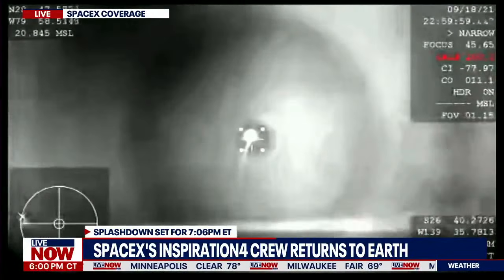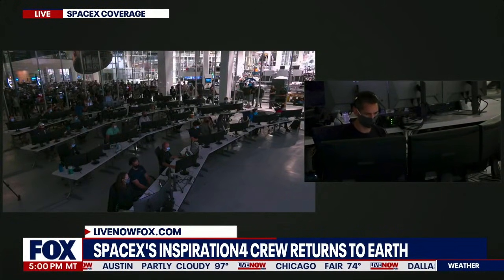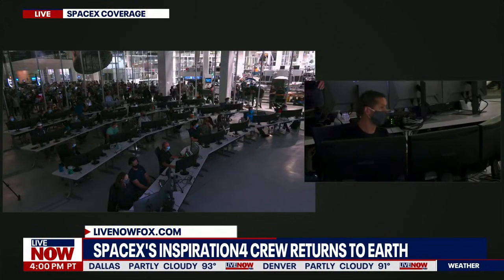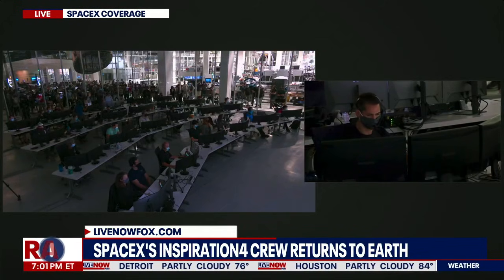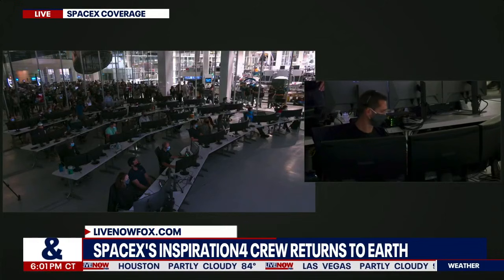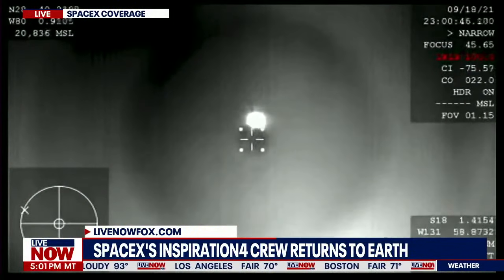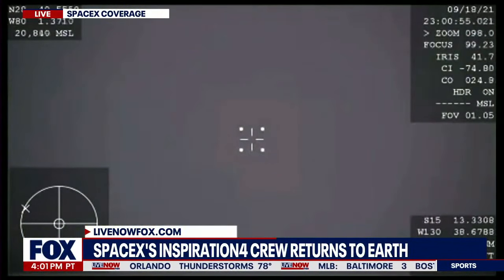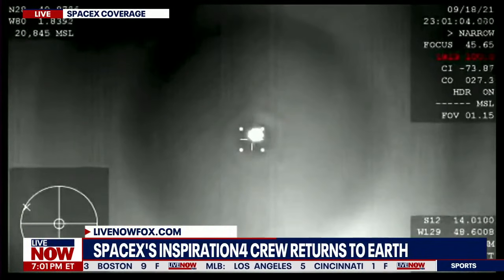A couple minutes left of the blackout period, and we should be getting comms reestablished with the crew here shortly. What you're seeing on your screen right now on the left-hand side is Mission Control, Hawthorne. Dragon, GPS converged. Expect nominal altitude for drogue chute deploy. Copy that — we show the same. Those comms confirm that we have regained comms with Dragon, and they're getting ready for drogue chute deploy here shortly.